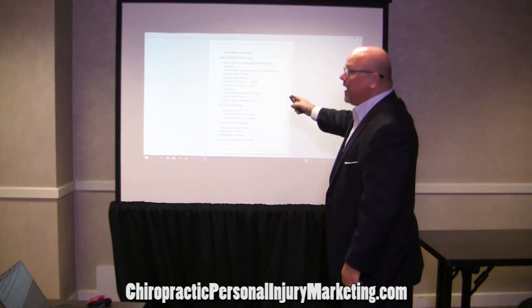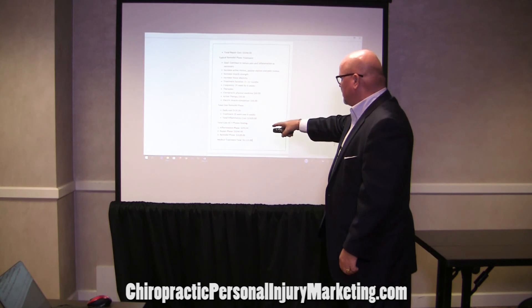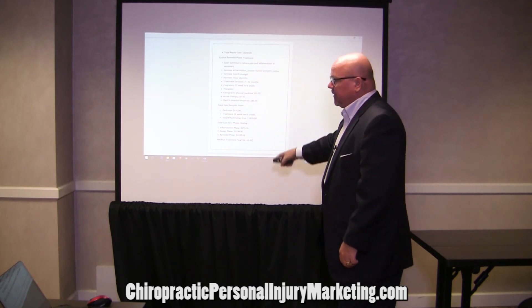Now we add up all three phases — inflammation phase, repair phase, remodel phase. The total medical treatment cost comes to $5,115.